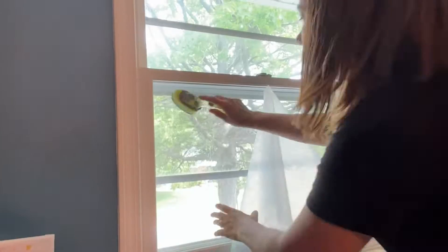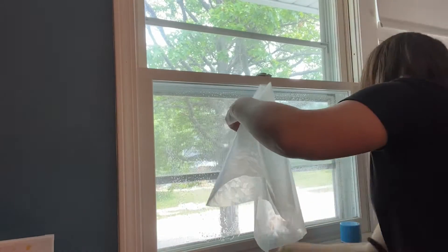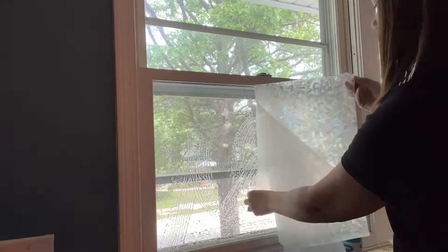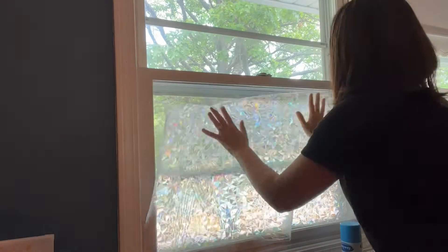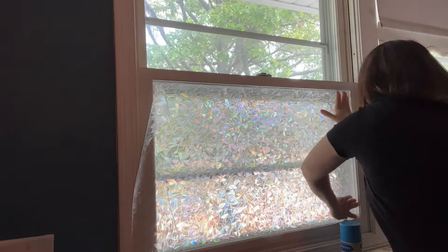I put this up in my daughter's room and I love it. I was able to put it up all on my own. What I loved about this is that it isn't sticky — it uses a static cling to stick to the window, so you can actually take your time with it to get it on the right way.